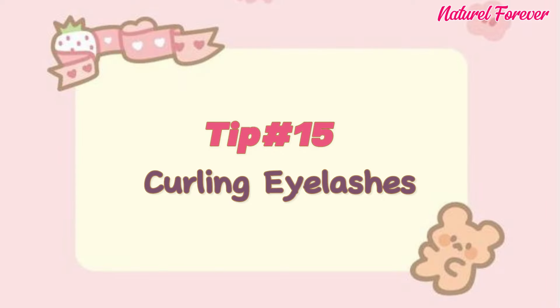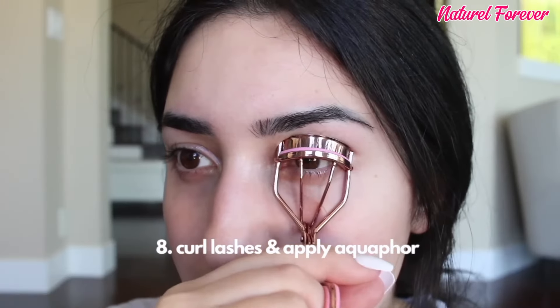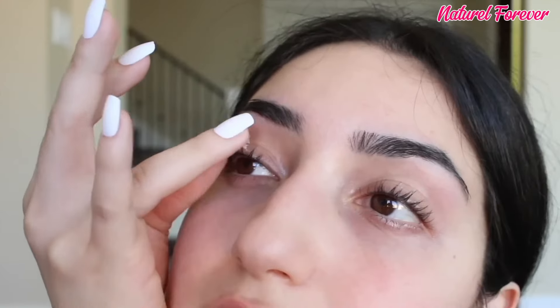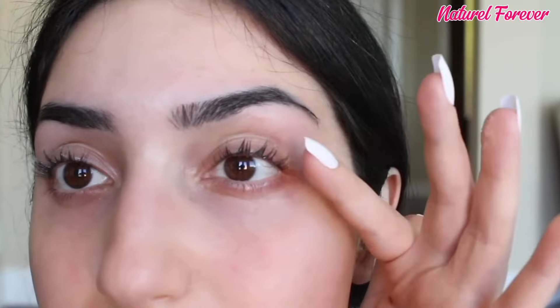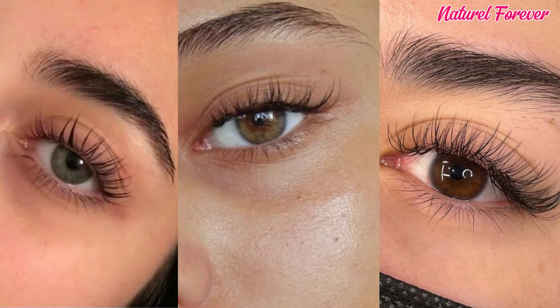Tip 15: curling eyelashes. Experience a lash transformation without mascara. Curling lashes with Aquaphor not only avoids clumps, but also provides a comfortable, moisturizing alternative. The result? Noticeably lifted and hydrated lashes, making your eyes pop effortlessly.